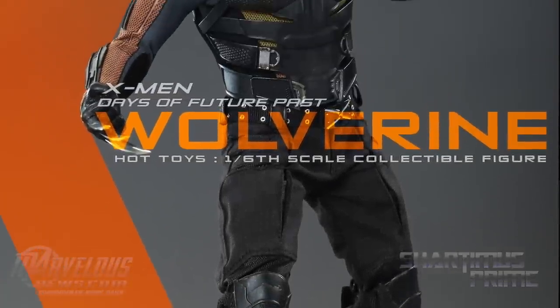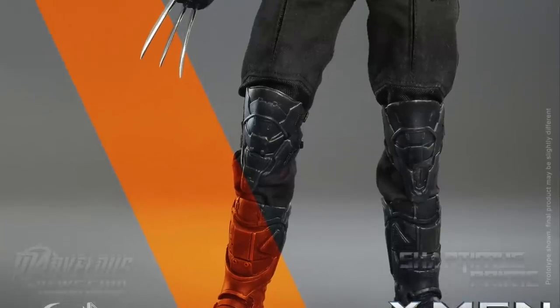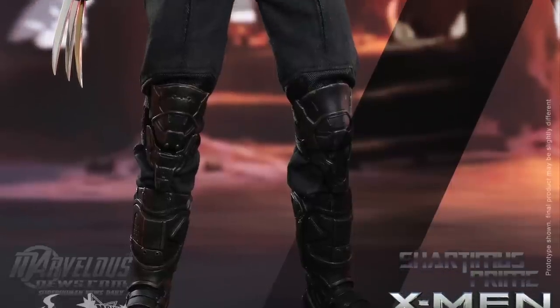Hey! What's up you guys? Shardomist Prime here checking out MarvelousNews.com, seeing that Hot Toys has released images of the 1/6 scale Wolverine Hot Toys Days of Future Past figure, and this looks awesome.